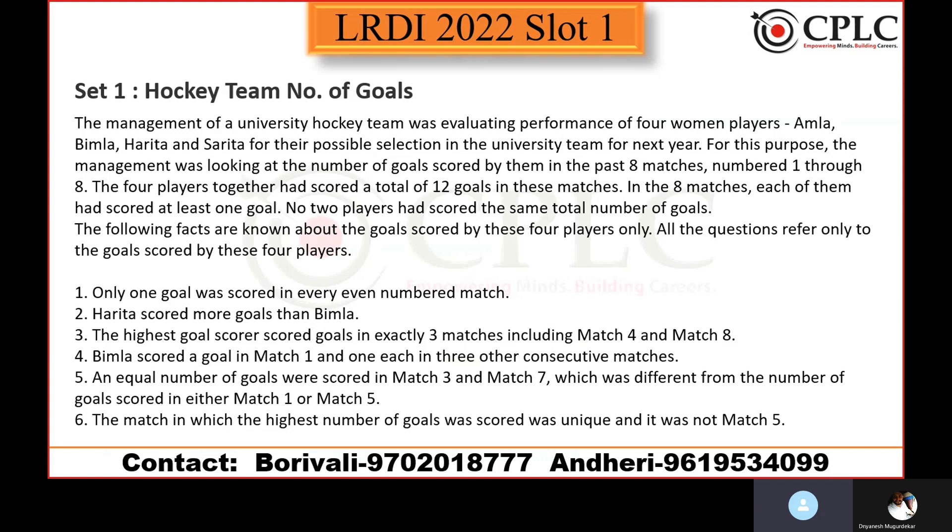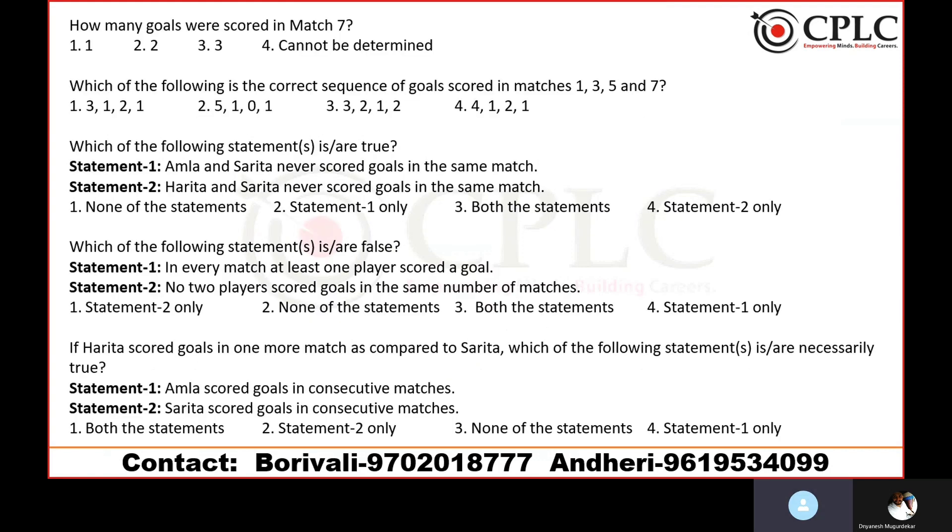There are four MCQ questions associated with this set. Let's jump into solving. A total of 12 goals were scored across eight matches. Each player scored at least one goal and all totals are different, so we need to break 12 goals among four players. The possible breakups are either 1, 2, 3, 6 or 1, 2, 4, 5.